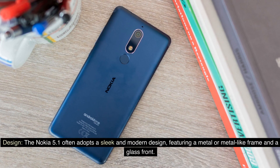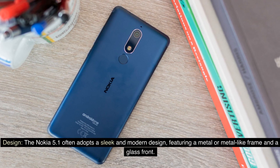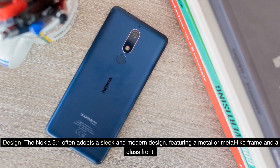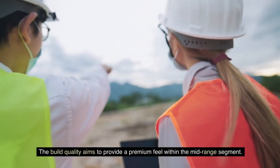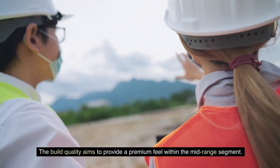Design: The Nokia 5.1 often adopts a sleek and modern design, featuring a metal or metal-like frame and a glass front. The build quality aims to provide a premium feel within the mid-range segment.